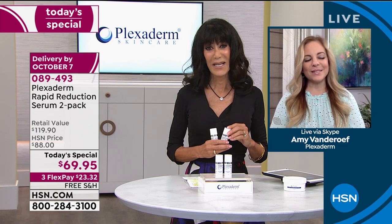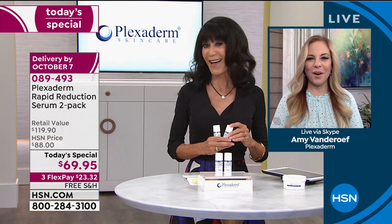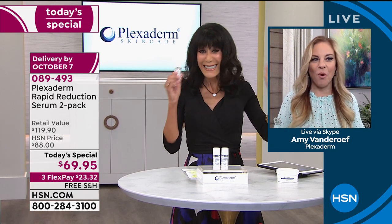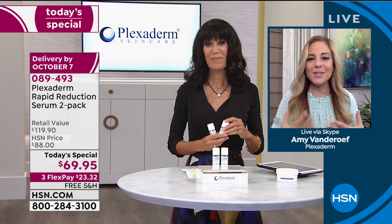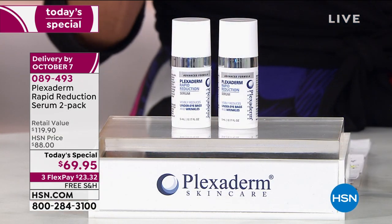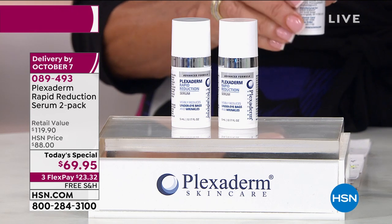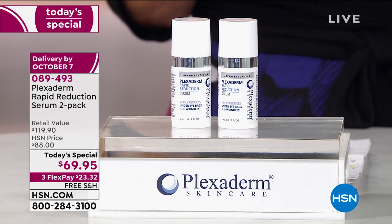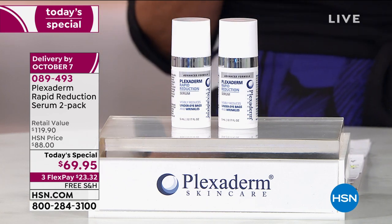Amy: I'm awesome. I love your enthusiasm for Plexiderm, and this value has never existed before. This makes my heart happy. This is when we want this boost for the day, when we all want this instant gratification delivery to come to our door. What a great time to have Plexiderm at this value.